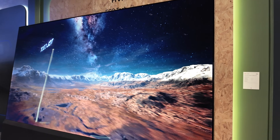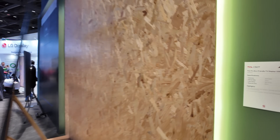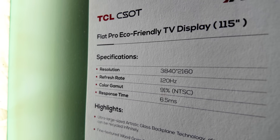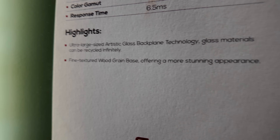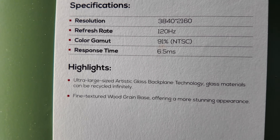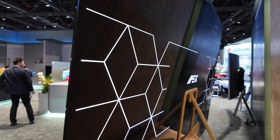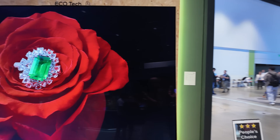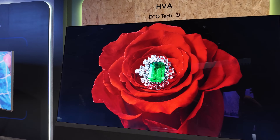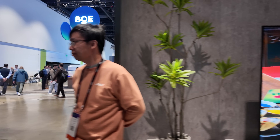Here at the TCL booth is a 115-inch HVA display they call an eco-friendly TV, featuring artistic glass backplane technology in 4K. You can see how it looks from the back — HVA for huge sizes, and it's also eco-friendly.